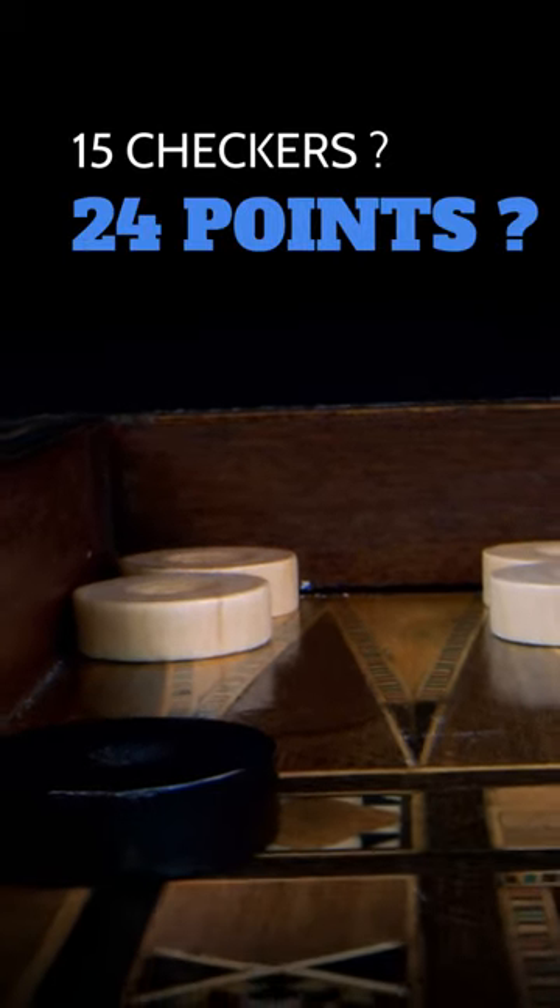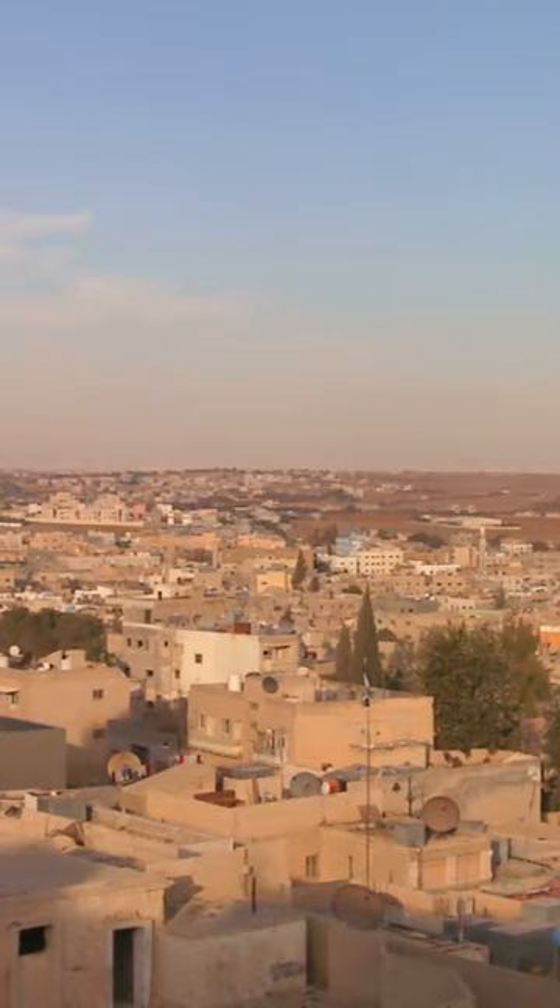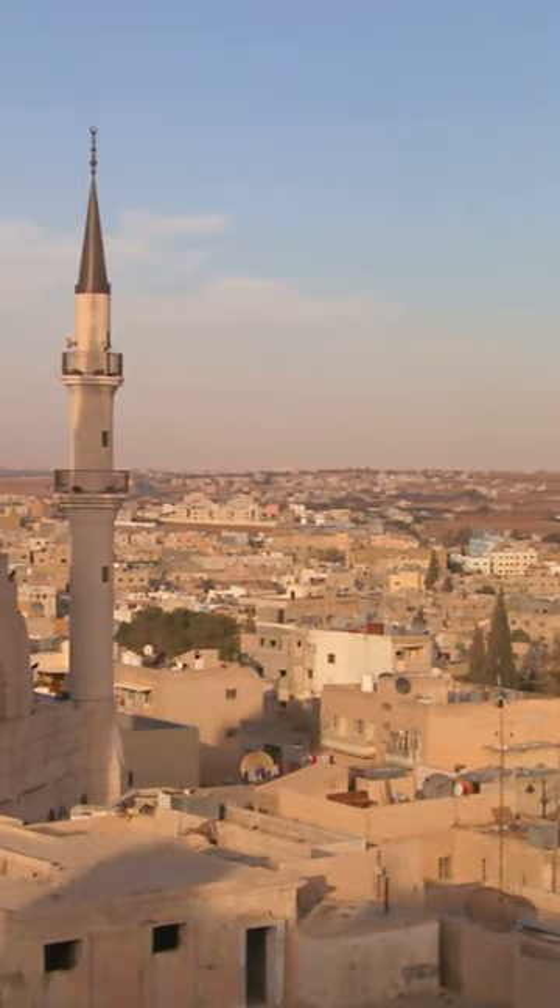Do you know why Backgammon, one of the world's oldest board games, uses 15 checkers a side and 24 points or spaces? It's not arbitrary. The game originated in Persia more than 5,000 years ago.